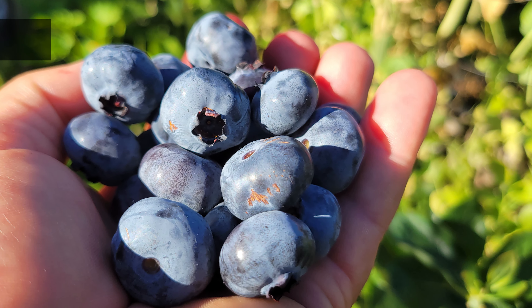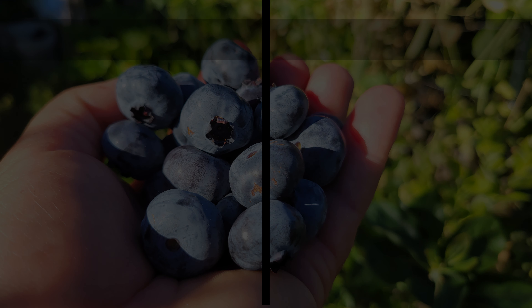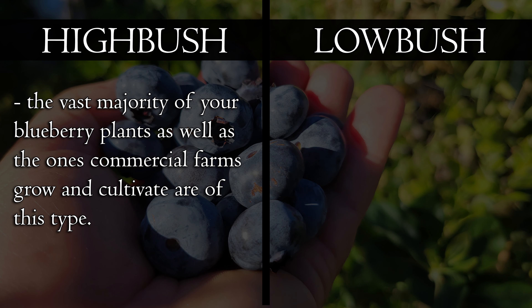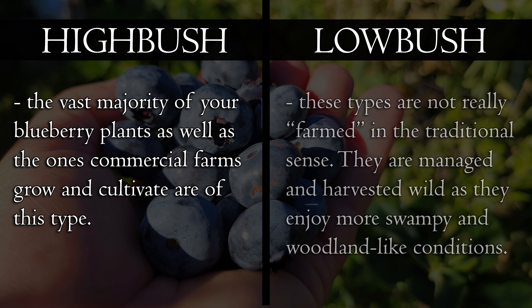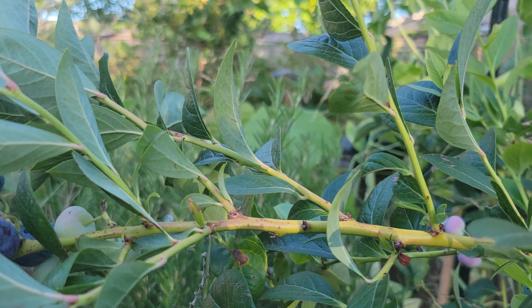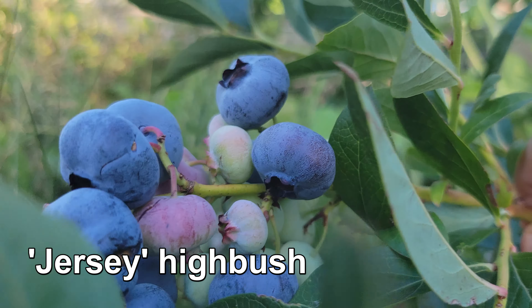Blueberry plants in North America come in two different varieties: high bush and low bush. The vast majority of the plants we grow and that are grown commercially are high bush. The low bush types from the eastern part of the continent prefer swampy woodlands and are mostly harvested wild or managed in place, rather than being a truly cultivated crop. So for us, we'll be talking mostly about the high bush blueberry.